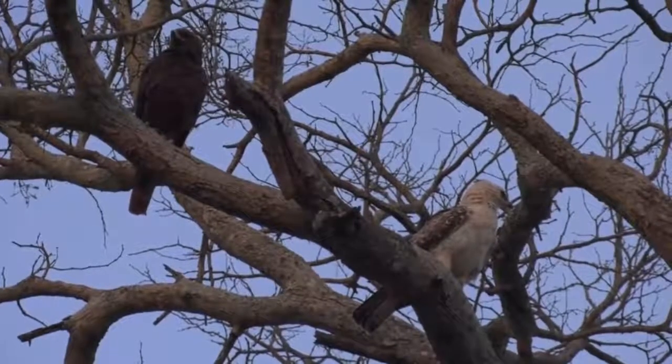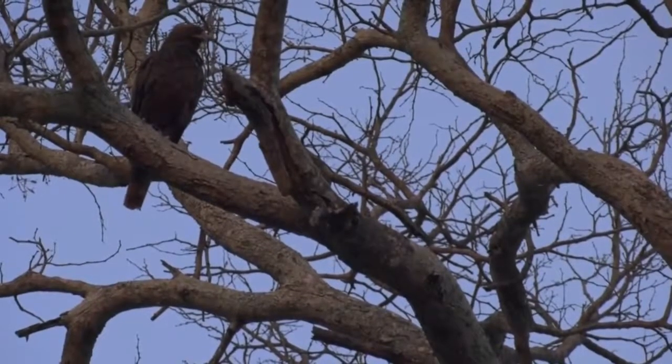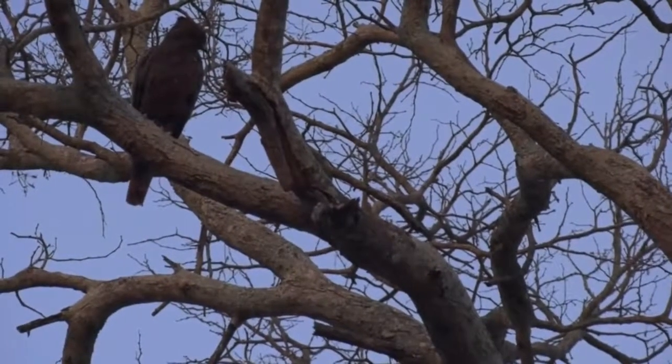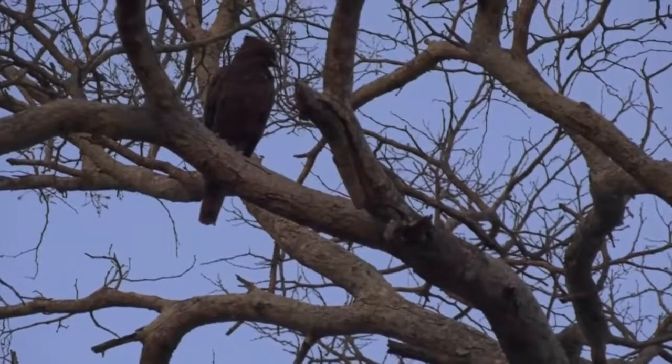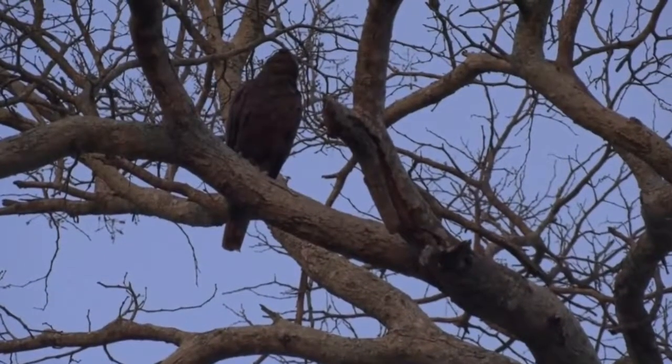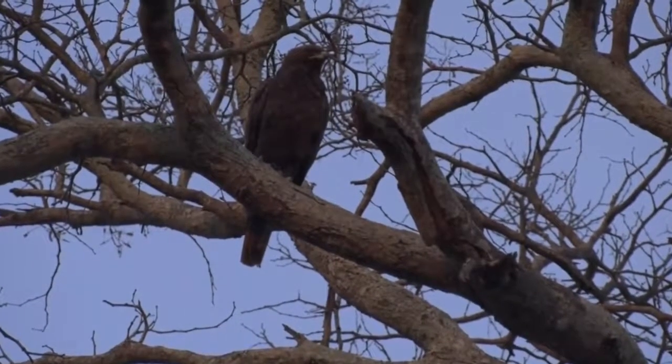My movements have been halted by the beautiful Wahlberg's eagle pair on Wahlberg's Road. You can see the pale form just flew off, and there's the dark form Wahlberg's. So really nice to see the two of them together. It would have been nice if they stuck around slightly longer so we could have got a better look at both of the individuals.